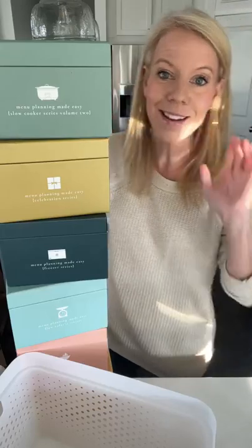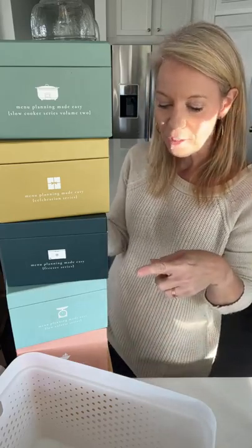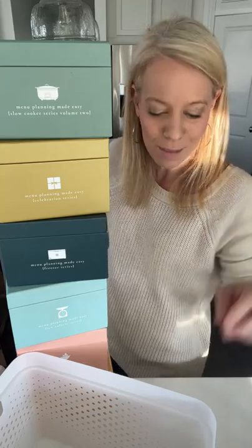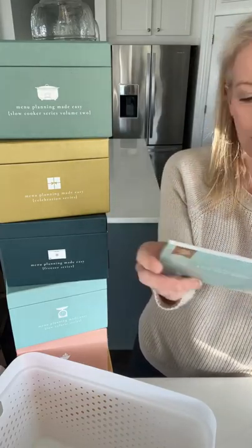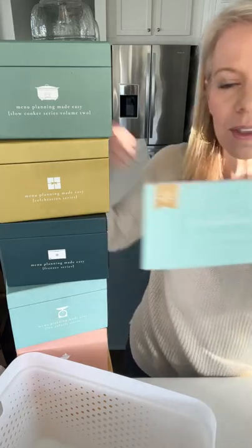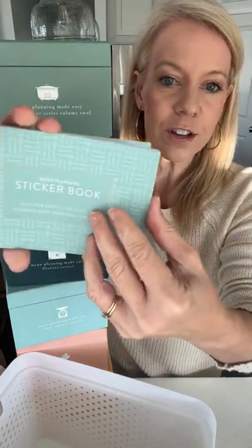The most popular box by far is the Slow Cooker, followed by Locale at number two, then Freezer. The Celebration box is the most fun. Something really fun to go with these boxes is the sticker book — especially if you're like me and a little forgetful. This helps you remember which the best recipes were; the stickers go with the menu plans and you can write notes on them, give five stars if your family loves a recipe.